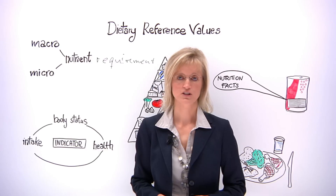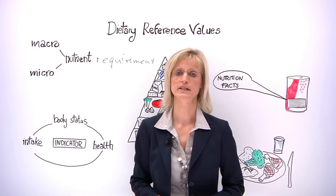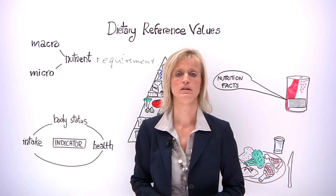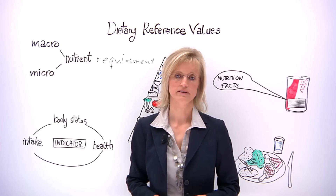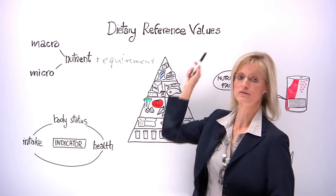For example, vegetarians take up iron less well from the diet than people who eat meat, and thus vegetarians need more iron in their diet. All this information is taken into account when setting dietary reference values.